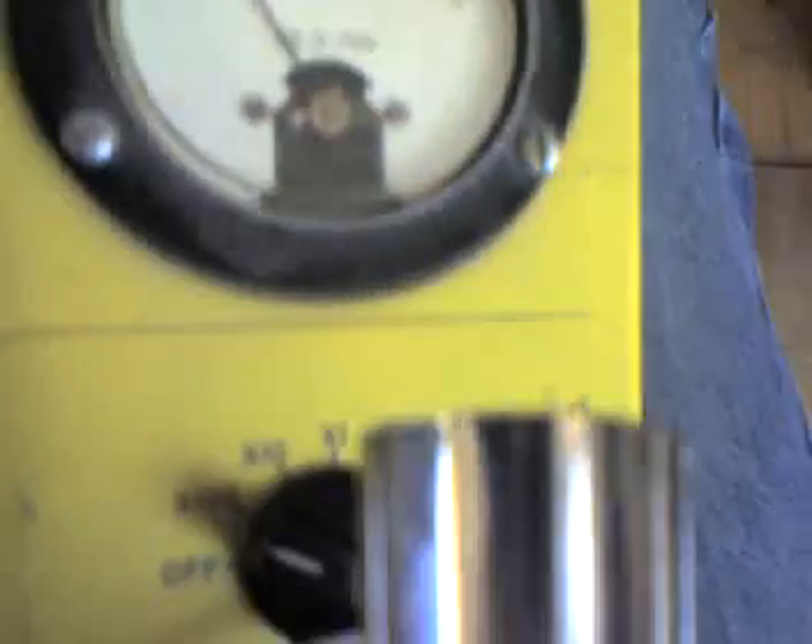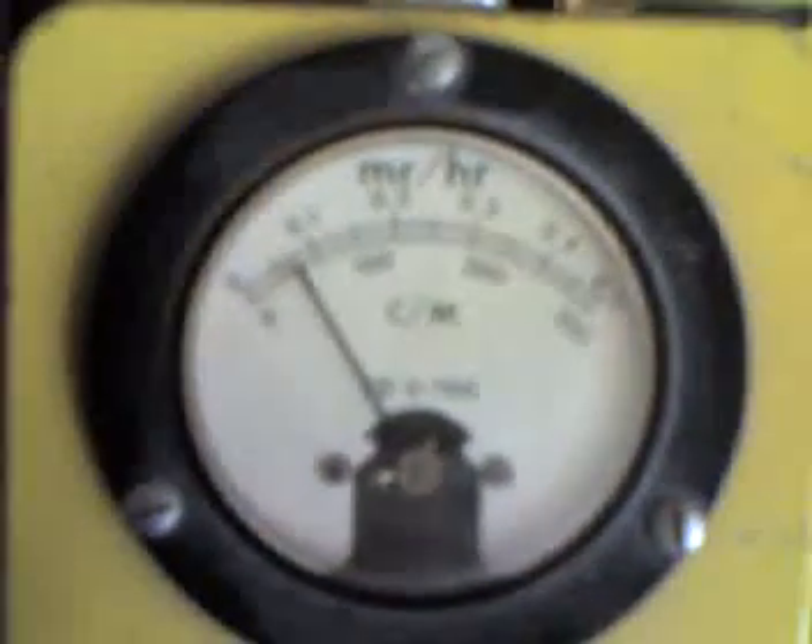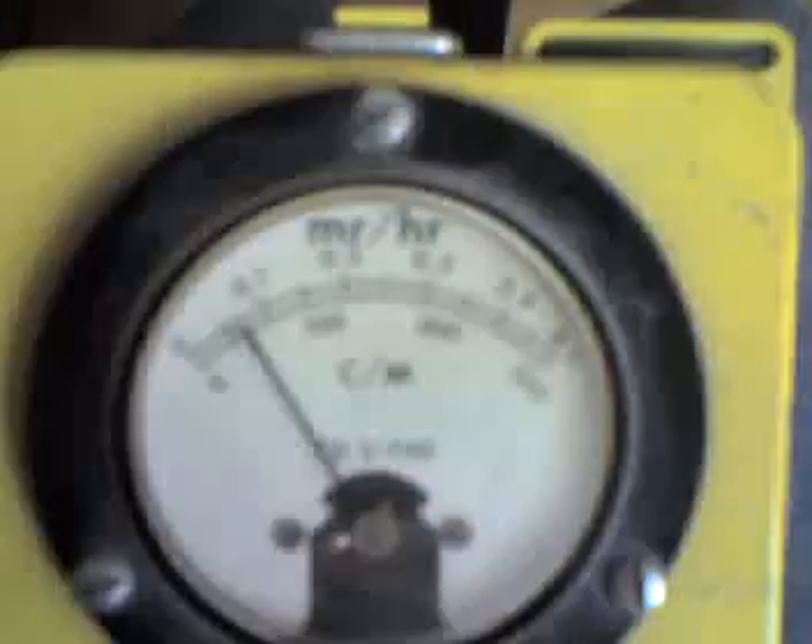So I'm going to move it up to the 100x position and show the reading. At the 100x position, I can see that I am registering approximately 5,000 counts per minute, maybe a little bit more.